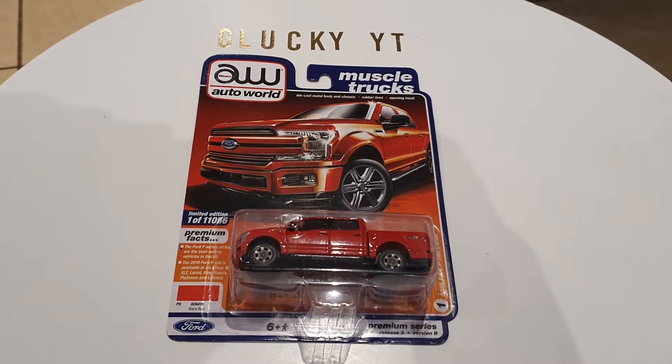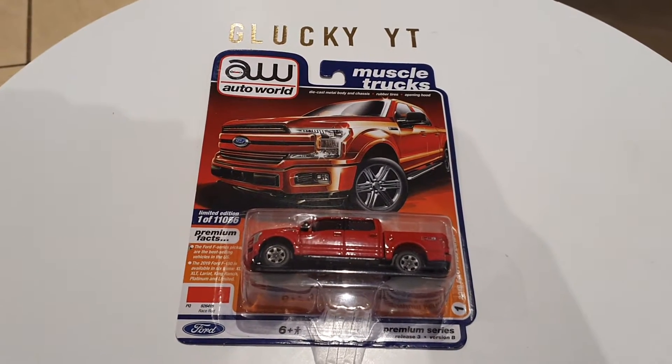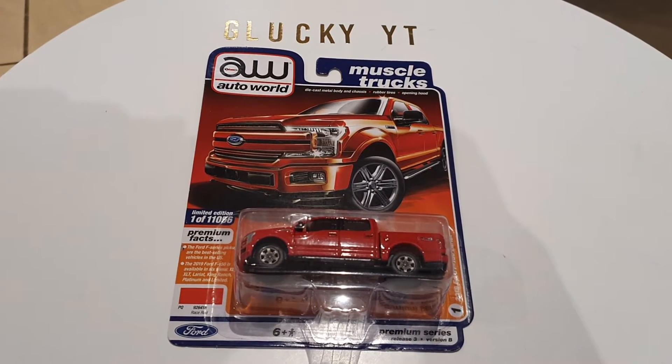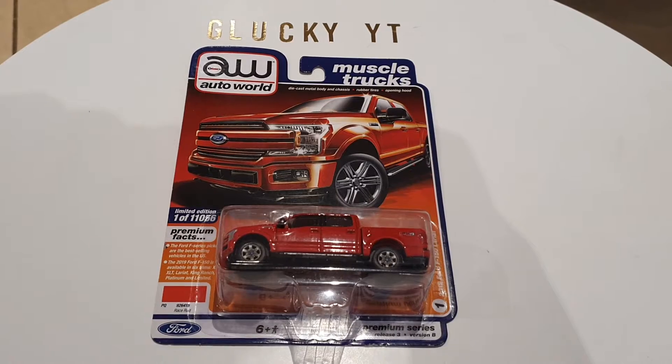In real life, this car comes with either a 3.5 liter V6, an EcoBoost V6, or a 5 liter V8. The Ford F-Series is actually the best selling car in the US.